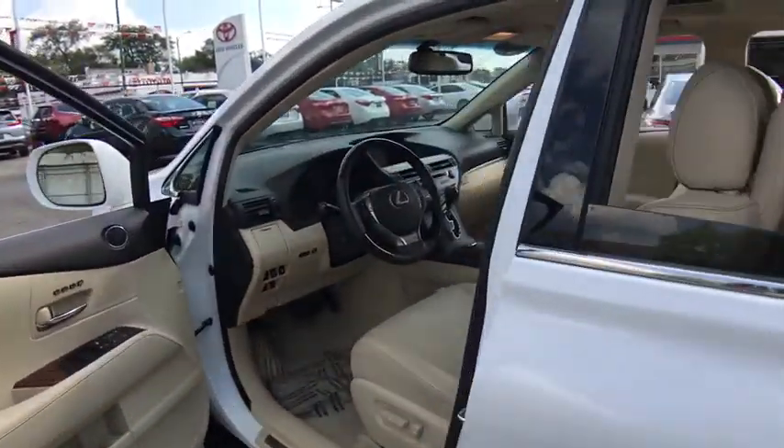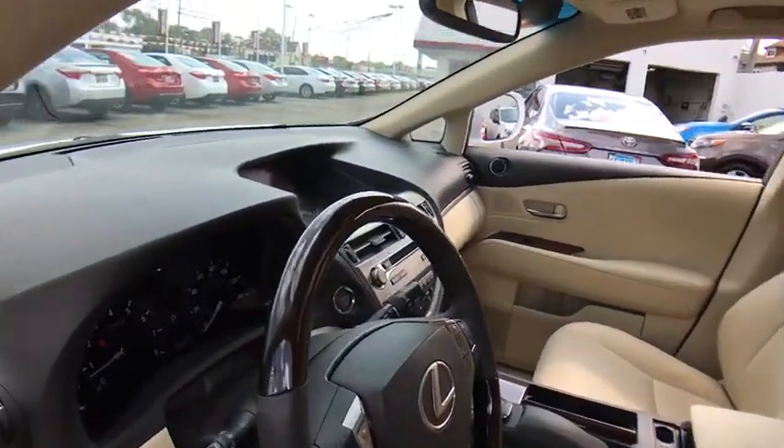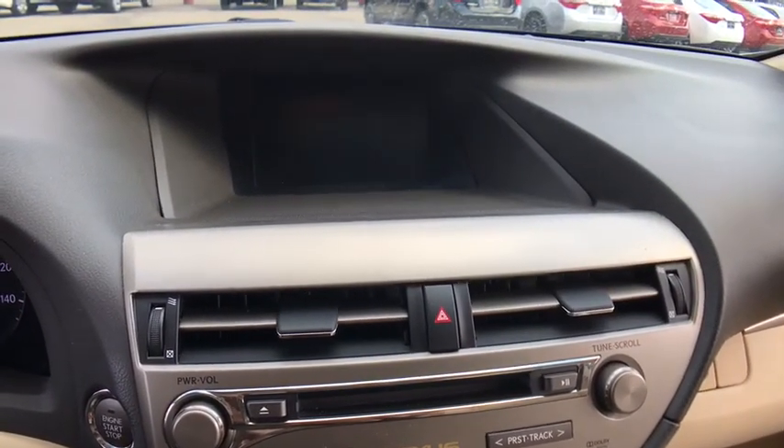Power passenger seat, power liftgate, stability control, traction control, keyless entry, CD changer, all-wheel drive, steering wheel audio controls, anti-lock braking system.